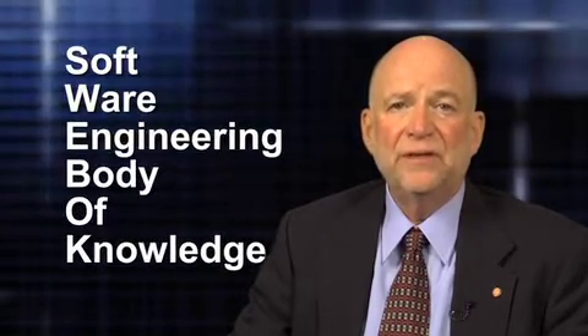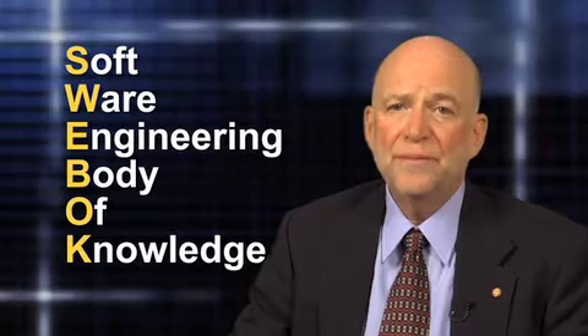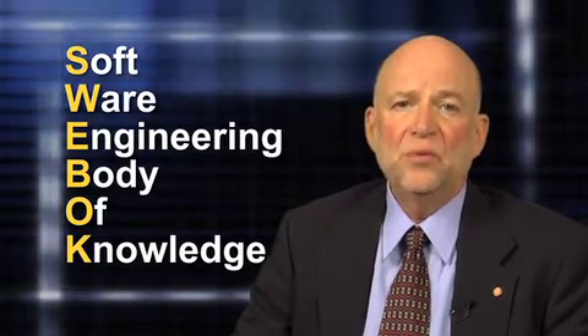In the late 1990s, we conceived and developed the Software Engineering Body of Knowledge, or SWEBOK Guide as it is more widely known. The SWEBOK Guide has since resulted in many important initiatives,